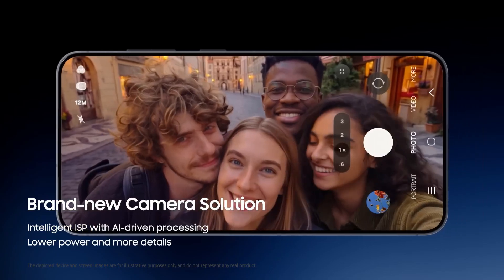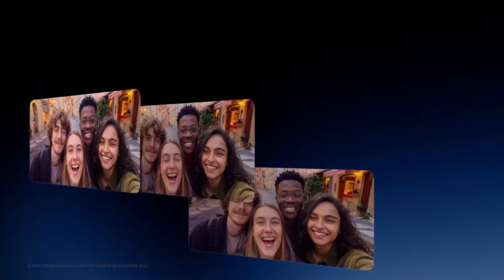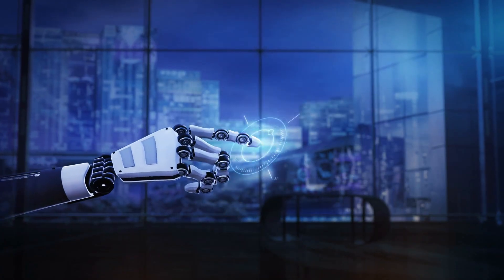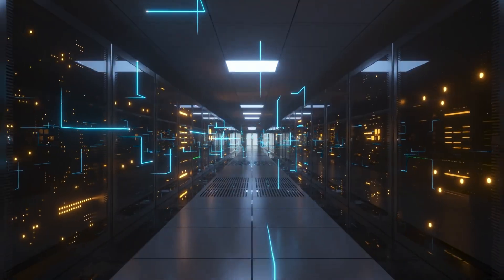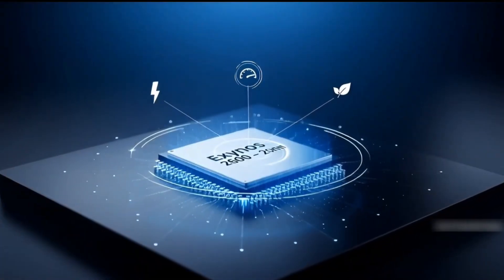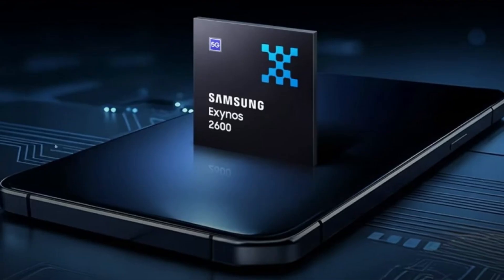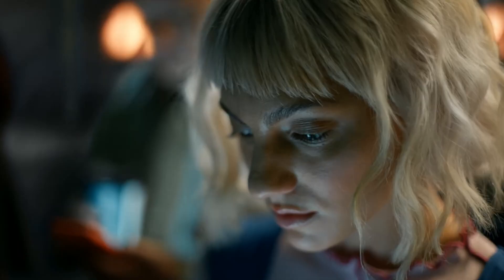But if you listen closely to what Samsung is pushing, this chip is not only about making a phone feel quicker — it is about changing where intelligence lives. Exynos 2600 feels like Samsung is trying to pull part of that intelligence back into the device, so your phone becomes a real AI computer in your pocket.